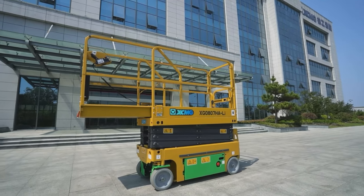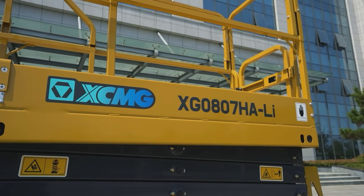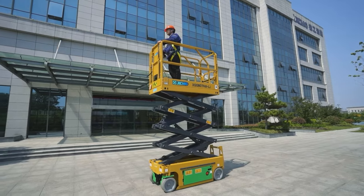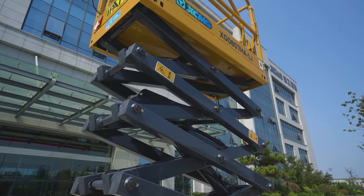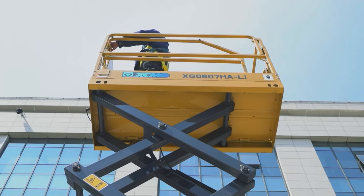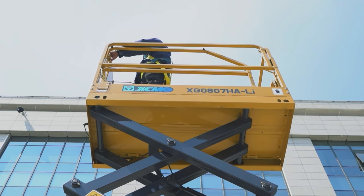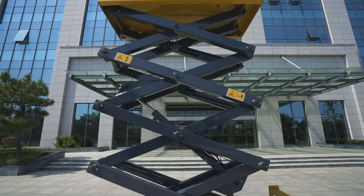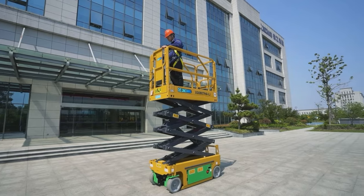Here is today's first product: our electric scissor type platform powered by lithium battery. The XG0807HA Lithium is a new mobile elevating work platform independently designed and produced by XCMG. Its maximum work height is 7.8 meters and the width is 0.76 meters. This machine can hold two people with tools weighing less than 230 kilograms. The platform can be extended from 1.7 meters to 2.5 meters and the maximum gradeability is 25%.